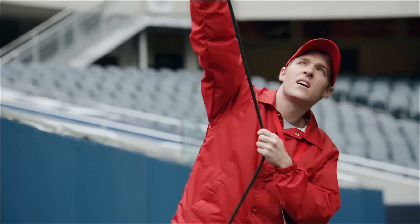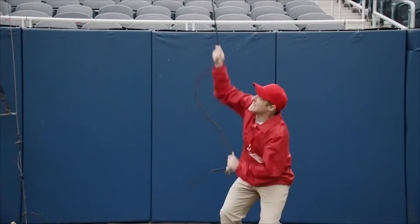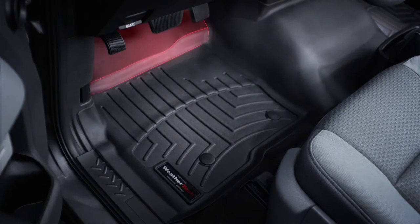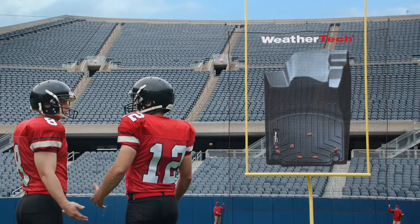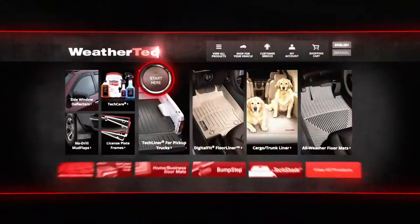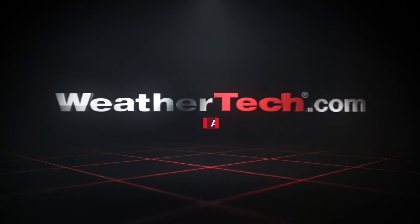WeatherTech floor liners and cargo liners are built to catch everything — so what gets in the liner stays in the liner till you wash it out. Laser measured to perfectly protect your vehicle front, back, and even up the sides. Order your complete vehicle protection at weathertech.com. WeatherTech: as American as football.